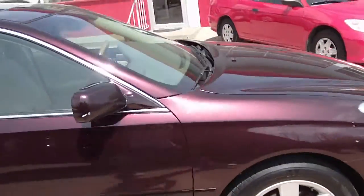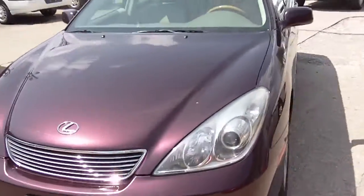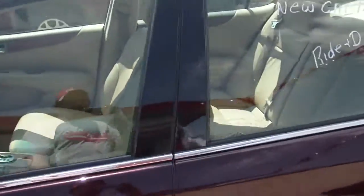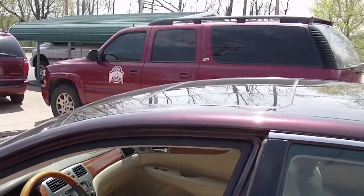Very, very nice car. In case you don't know what a Lexus is, a Lexus is the high-line of Toyota. So this is manufactured by Toyota, and this is their top-of-the-line type of vehicle. The Lexus is a smaller, sporty car.